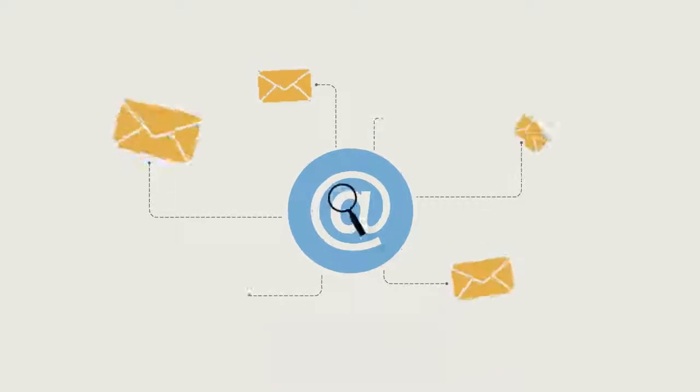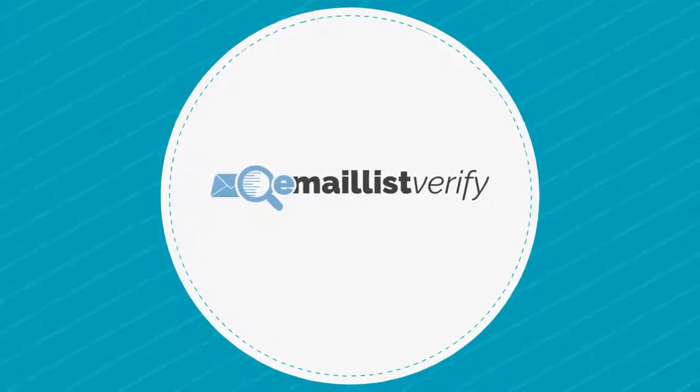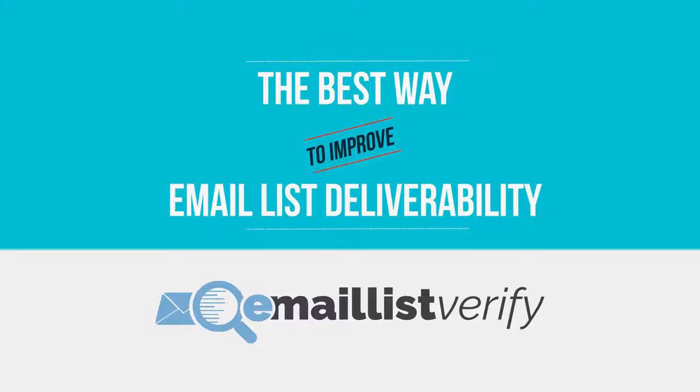In order to make the most out of your email list, it is important to verify addresses and remove emails that are invalid so you won't get blocked by spam filters. That's exactly what Email List Verify does. Email List Verify is the best way to improve email list deliverability.